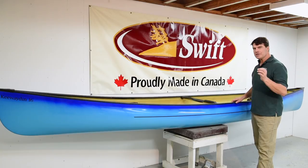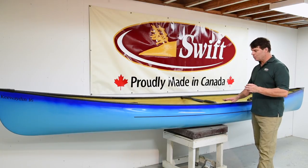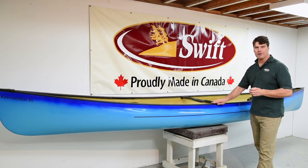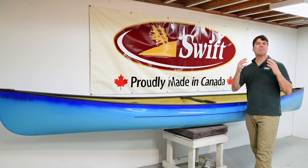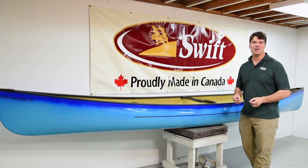Each of the color fades has a little bit of a different look with the aluminum trim, the standard carbon Kevlar trim, and the black carbon Kevlar trim. It's up to you now to decide which is the best for you.